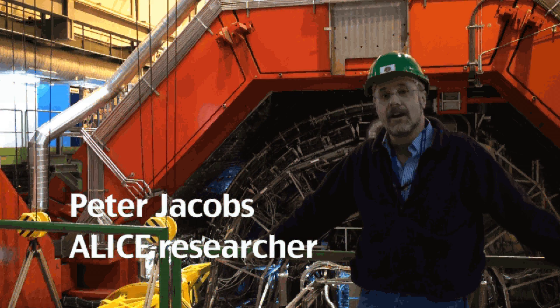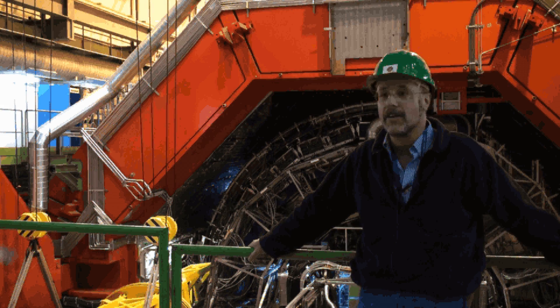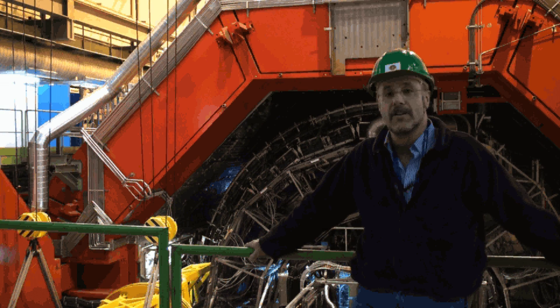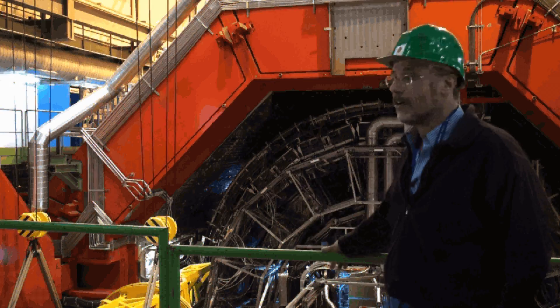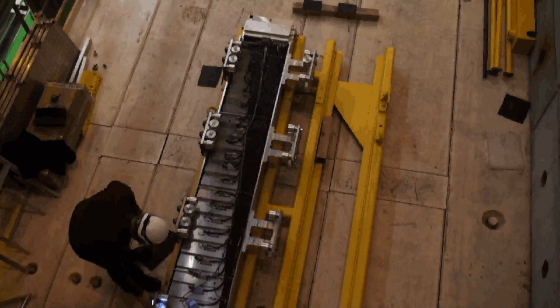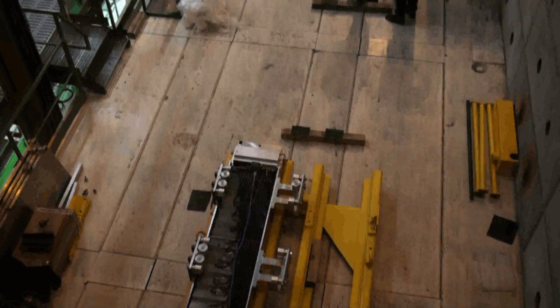Today we are in the underground cavern which houses the ALICE experiment. ALICE is behind me. It's a shutdown period, so the doors of the magnet are open and people are working on various aspects of the experiment, fixing things and installing things.